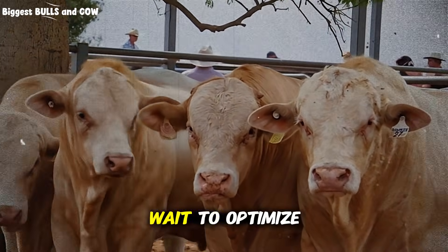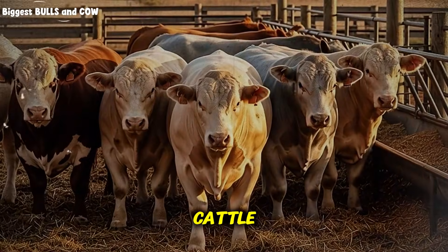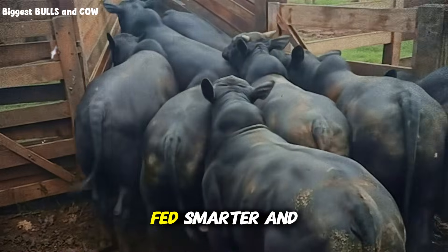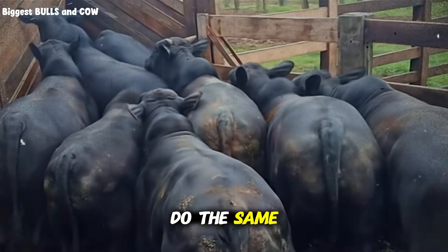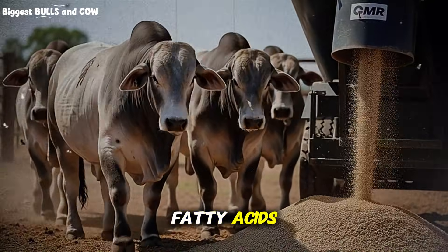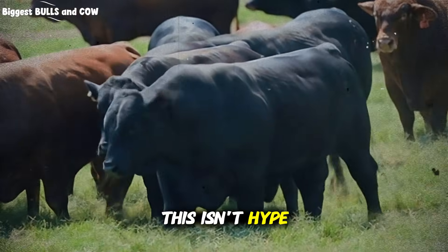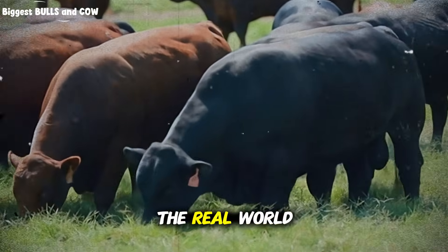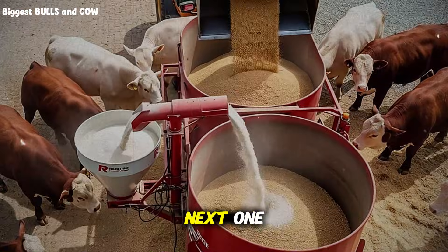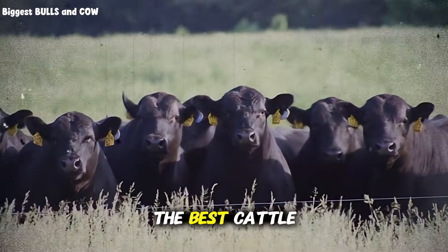Remember, every day you wait to optimize your nutrition program is a day of lost gain, wasted feed, and unrealized profit. The cattle in those before and after photos I mentioned at the start — they're not special genetics, they're not getting illegal growth promotants, they're just being fed smarter. And now you have the exact information to do the same thing. So take action today: calculate your current fat intake, source quality calcium salts of palm fatty acids, introduce it gradually, monitor your results, and watch your cattle transform. This isn't theory. This isn't hype. This is proven nutritional science that works in the real world, on real ranches, with real economics.